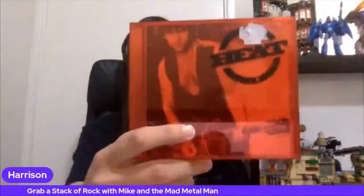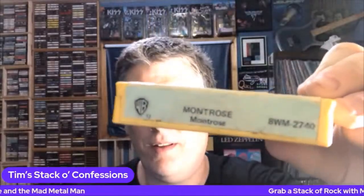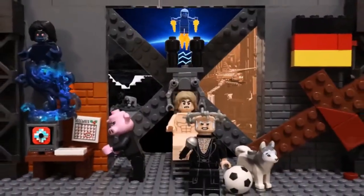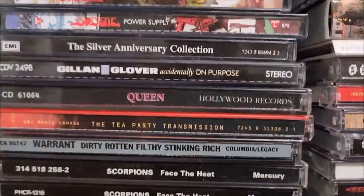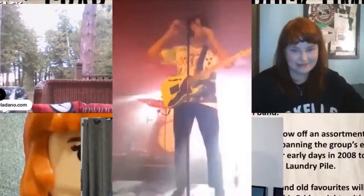Grab a stack of rock with Mike and the fire, old man. Grab a stack of rock and hold on tight as hard as you can. Grab a stack of rock. Grab a stack of rock.